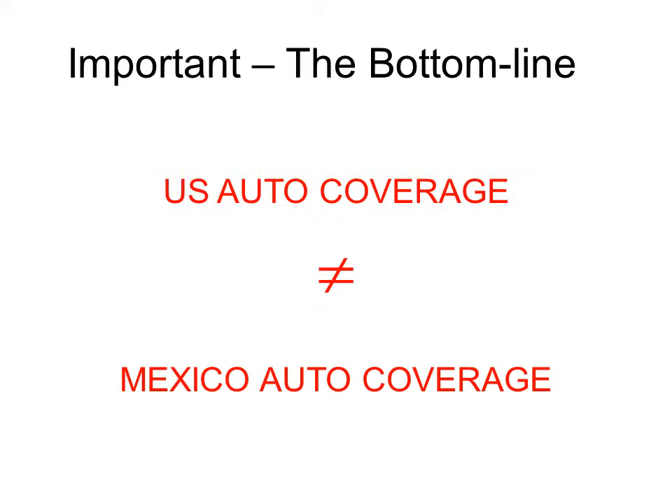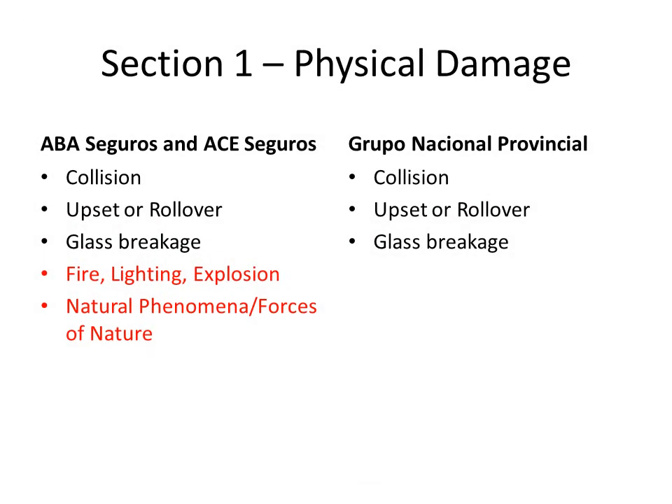When it comes to covered losses to the insured's vehicle, there are two sections of named perils. For all companies, Section 1 or physical damage includes collision, defined as you hitting something or something hitting you, upset or rollover, and glass breakage.